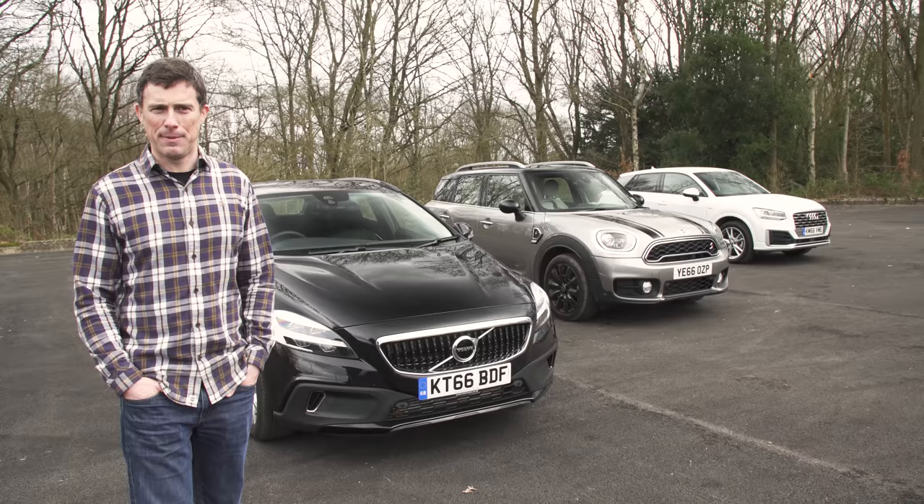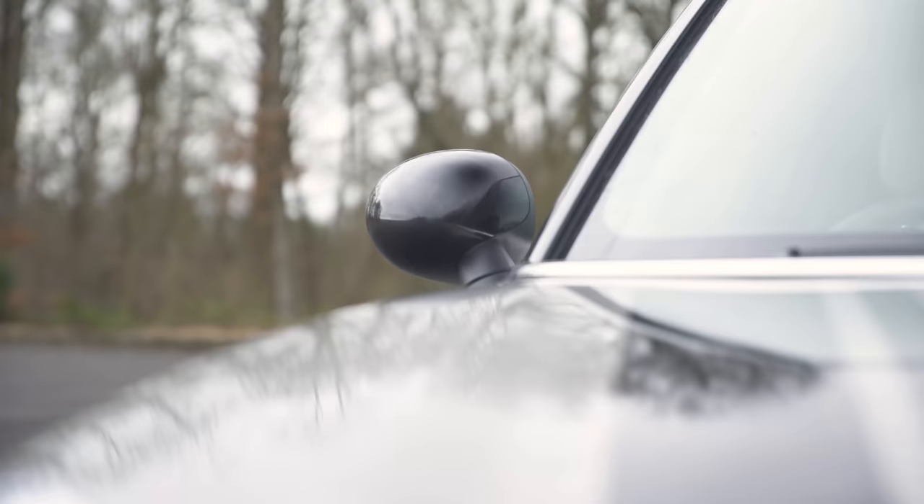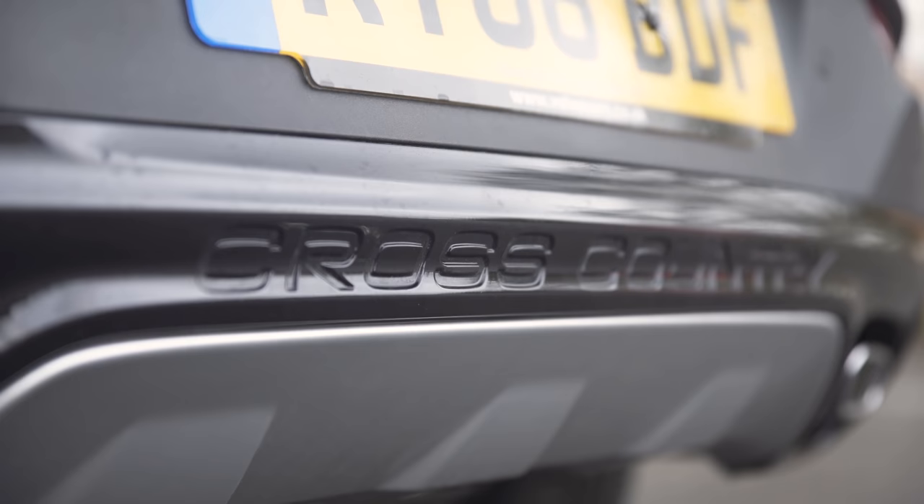However, what really matters is the price you pay at a dealership. If you click up there to go to carwow.co.uk, you can compare offers and buy at a price you're confident in.